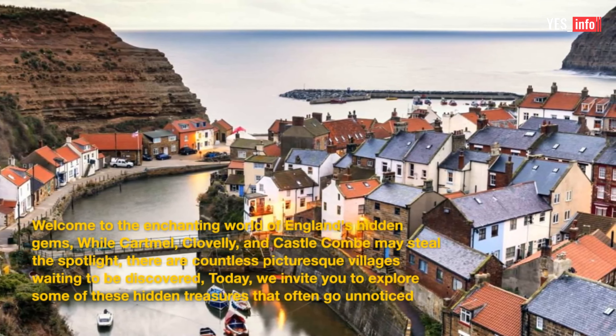These hidden gems may not be as well known as their counterparts, but they offer a unique and authentic experience. So, venture off the beaten path and uncover the secrets of England's picturesque villages. Remember, the best things are often found where few others have looked.